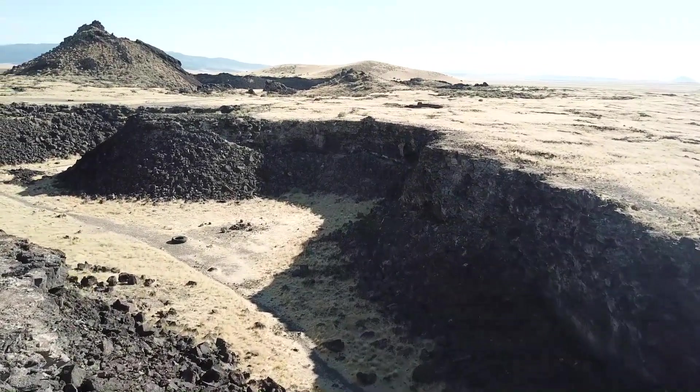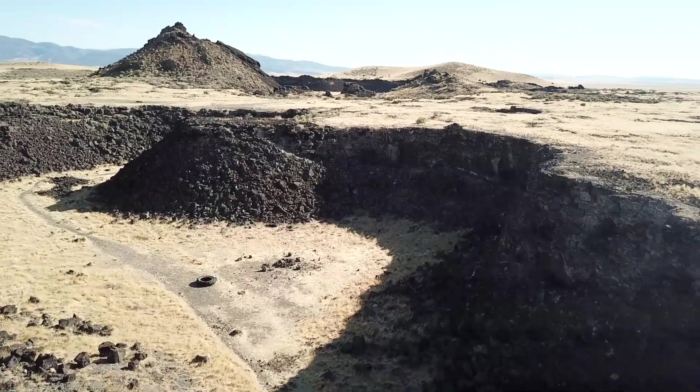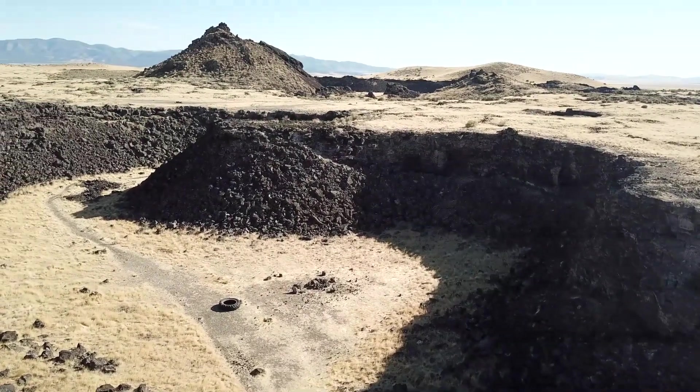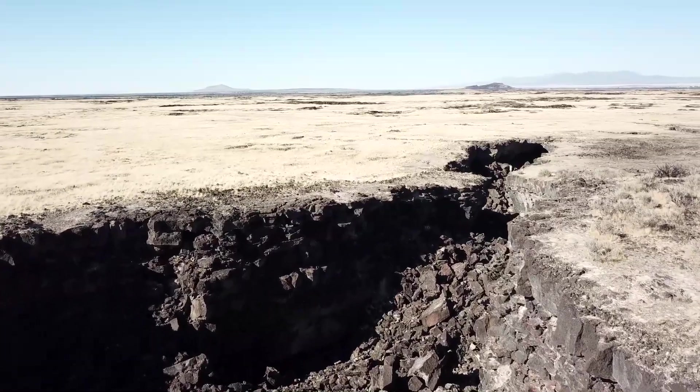The central tuff ring, from which Tabernacle Hill gets its name, is a type of volcanic cone made of ash and grittier fragments, created by explosive eruptions caused by the interaction of basaltic magma and shallow water.